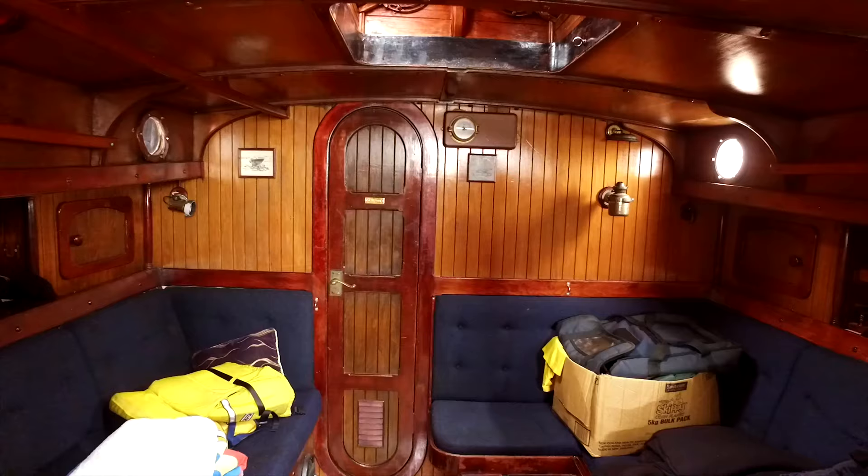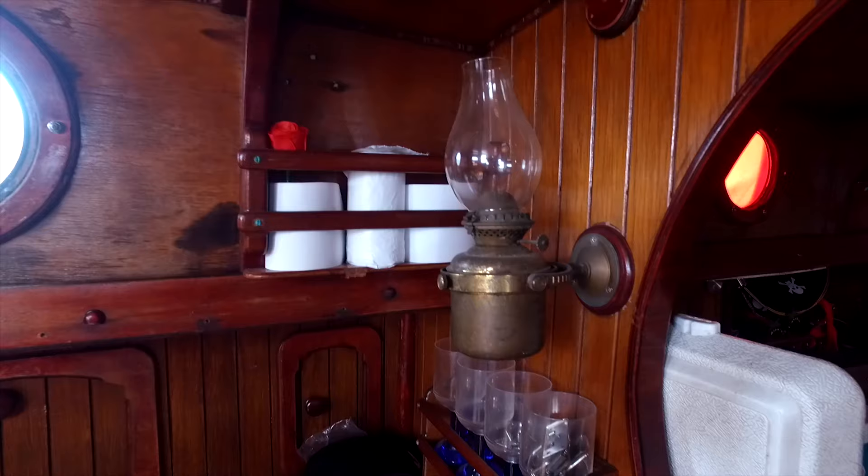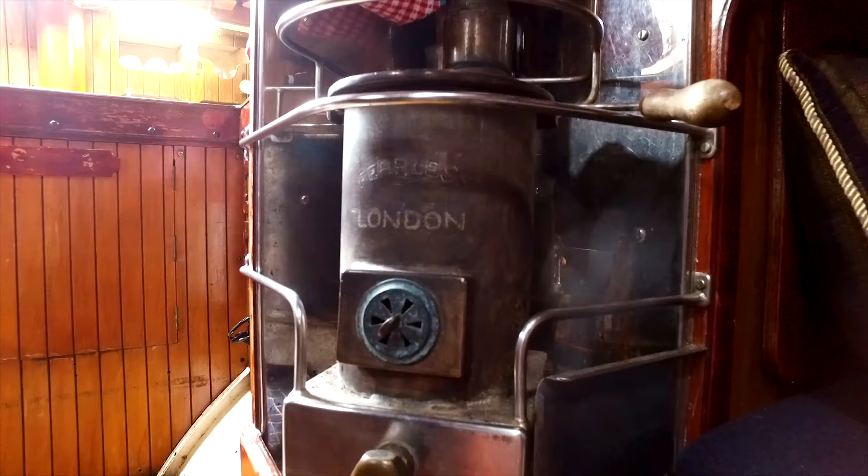Going down into the hold feels like going back in time. I love the warm wood and the brass. Feels like a real pirate ship, only in miniature.